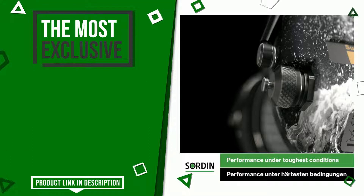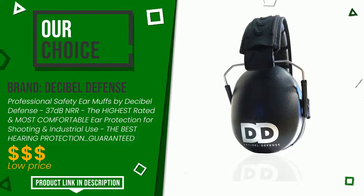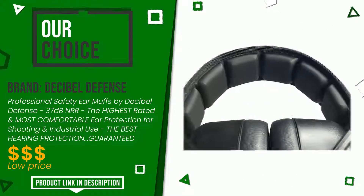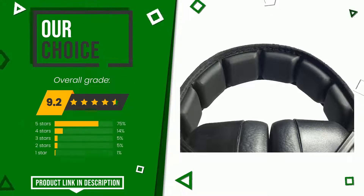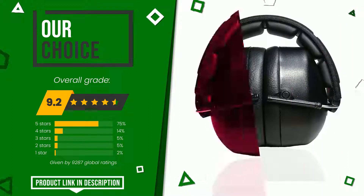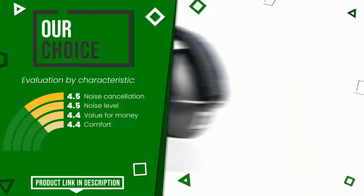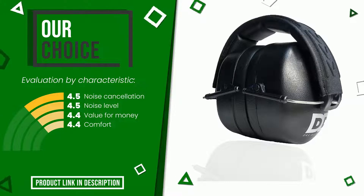Decibel Defense made a product to which we gave a grade of 9.2 out of a total of 10 points. It turns out to be our best choice. Here are its distinguishing features: noise cancellation, noise level, value for money, and comfort. At the bottom of the description of this video you will find the link to get more information or see the updated price of this product.